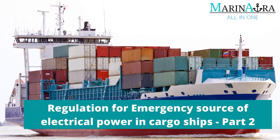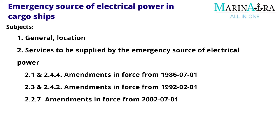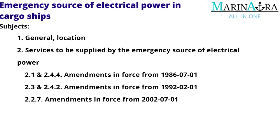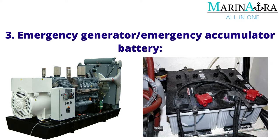In today's video, let's see the second part of regulation for emergency source of electrical power in cargo ships. These subjects were discussed in our previous video; link is available in the description. Today we are going to discuss the following topics: emergency generator slash emergency accumulator battery.